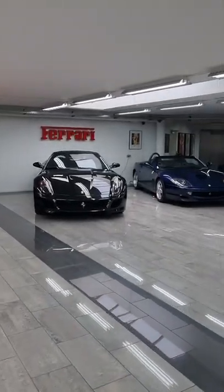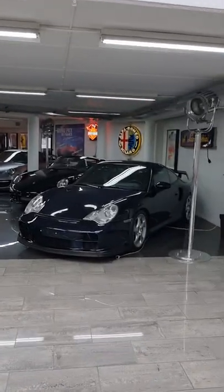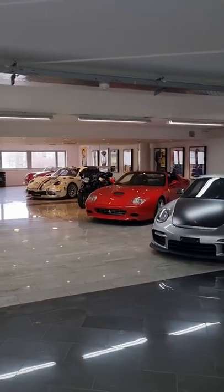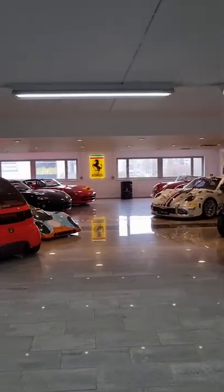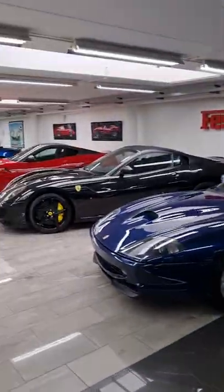We've got the 599 GTO, the SA Aperta, the 550 Barchetta. Have a look around — we've got some of the Porsches: the 996 GT2, 997 Speedster, 997 GT3 RS, 575 Super America, Johnny Hallyday's three-wheeler. We've got the Beetle 911 Cup, a 356 Speedster, some Vipers, a 917, a Peugeot concept, the Donkervoort.